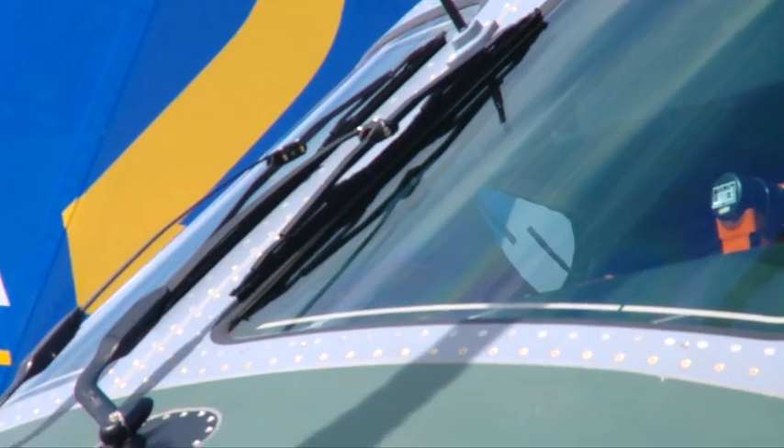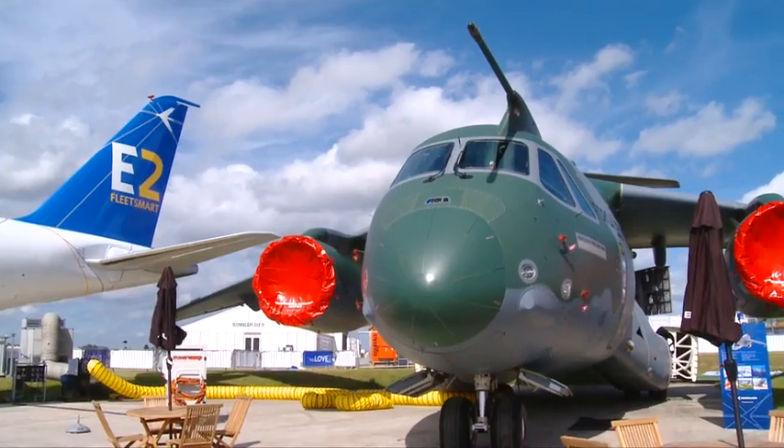It's also interesting to note the large cabin windows, which provide good visibility for the crews. Brazil has ordered 30 of these aircraft for its Air Force as part of its modernization program, and Embraer also has a number of letters of intent from other countries to buy this aircraft, including several from Europe.